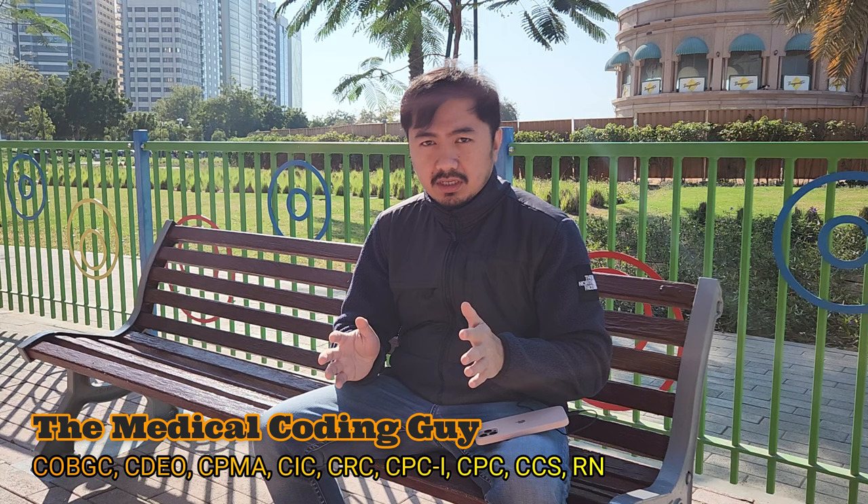Medical coding is one of the interesting careers to explore this 2023. But the question is, how can you start your journey in becoming a medical coder? We will find out those things right here, right now. I am the medical coding guy.